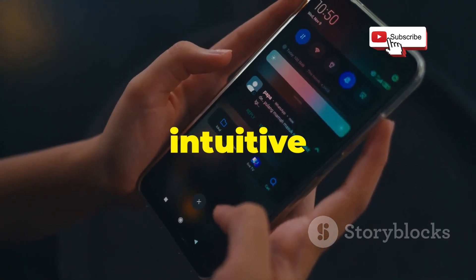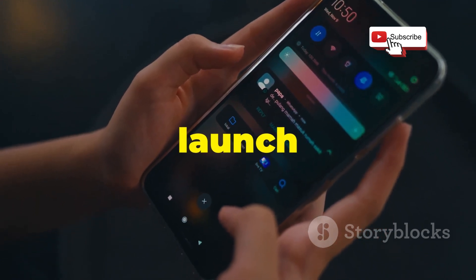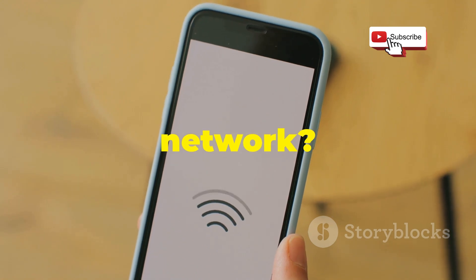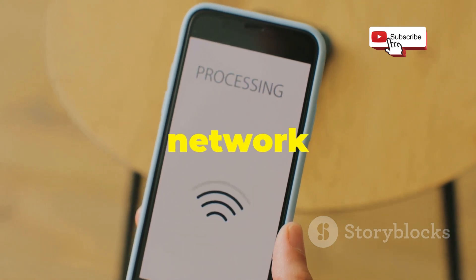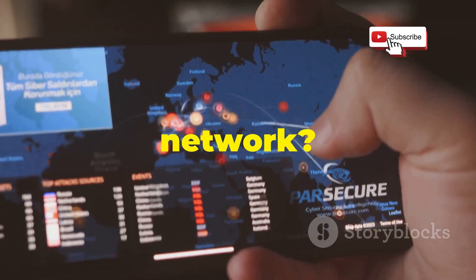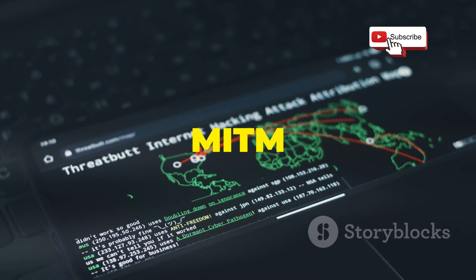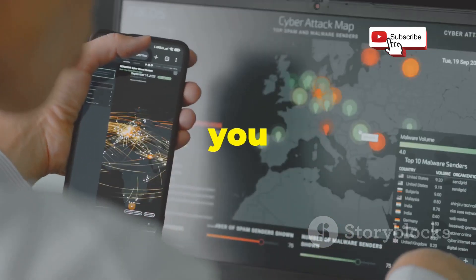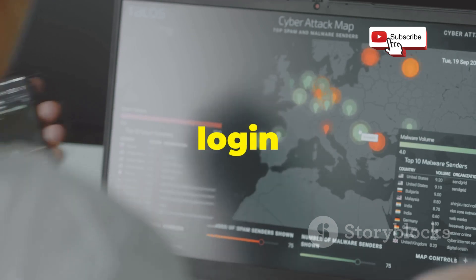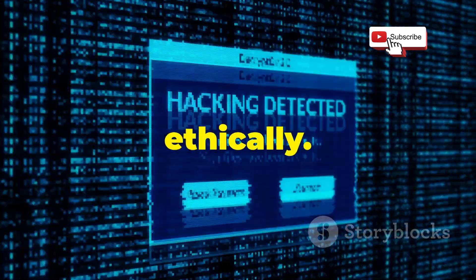The app features a clean and intuitive interface that makes it easy to navigate its various tools and launch attacks with just a few taps. Want to see what devices are connected to your Wi-Fi network? Zanti's got you covered with its network mapping capabilities. It can also scan for vulnerable services running on your network. The real fun begins with Zanti's MITM capabilities, which allow you to intercept and analyze network traffic, potentially revealing sensitive information like login credentials or browsing history. Just remember to use it responsibly and ethically.